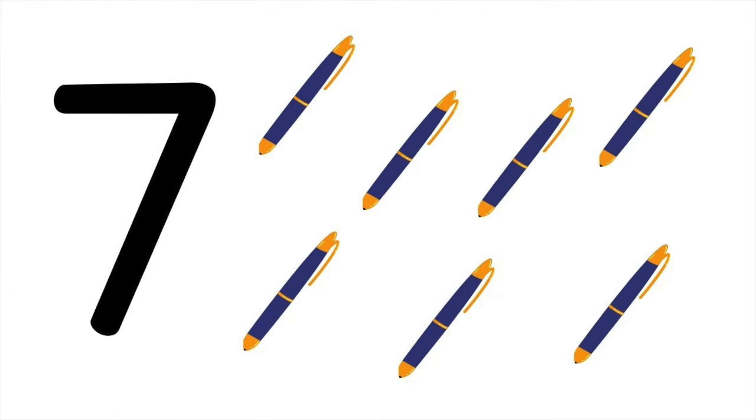Seven watches. Seven crowns. One, two, three, four, five, six, seven. Seven crowns.